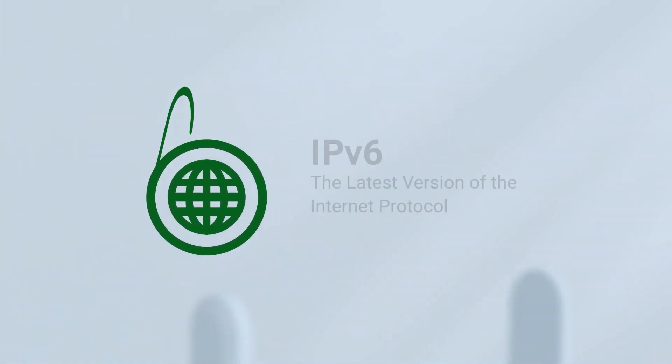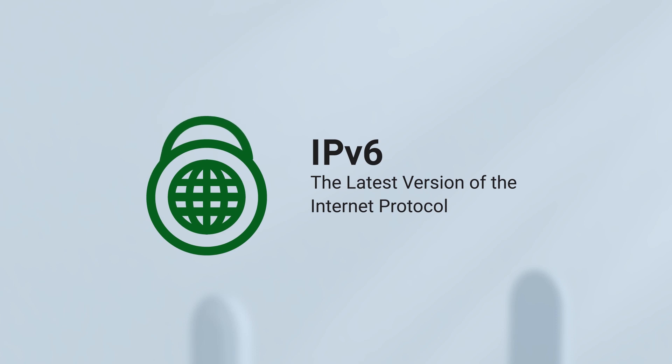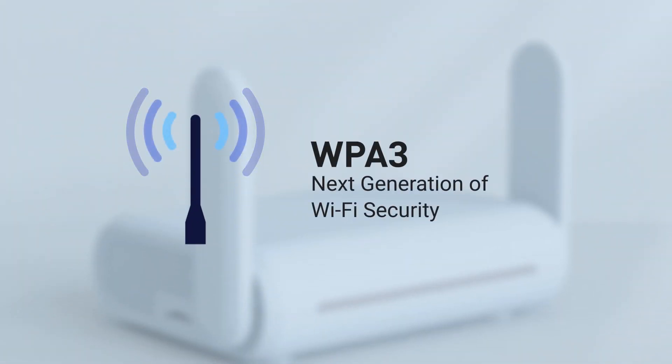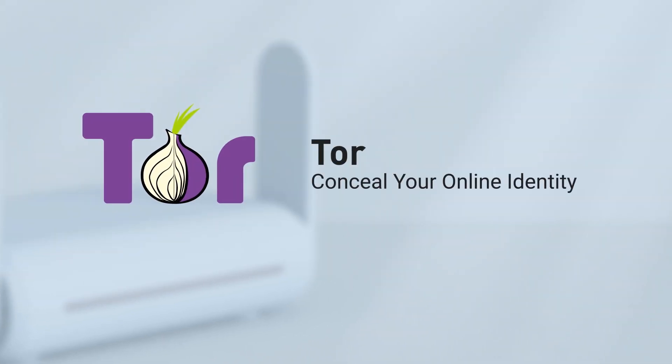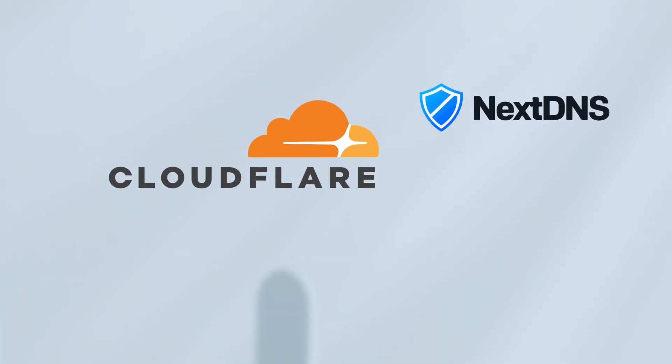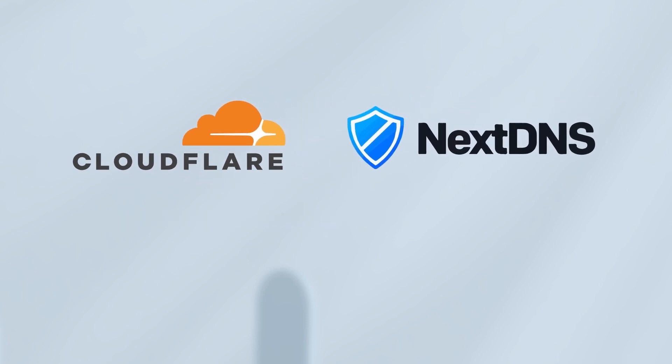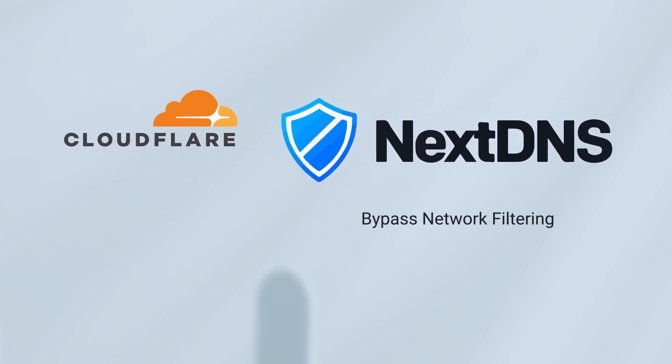Beryl supports the latest version of Internet Protocol IPv6. It also supports WPA3 encryption. User online data can be concealed from surveillance by using the Tor service. CloudFlare helps to prevent eavesdropping and manipulation of DNS data via man-in-the-middle attacks.